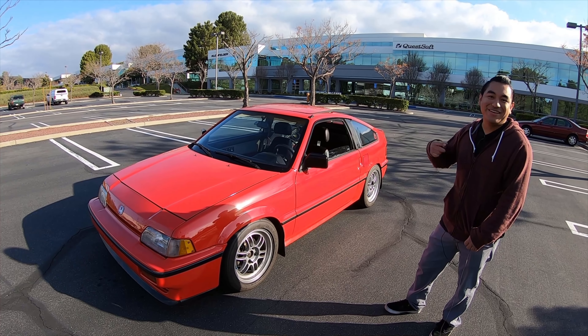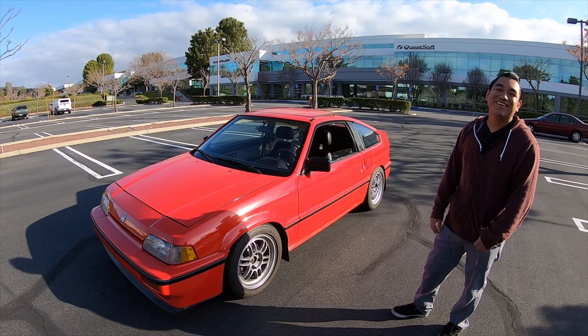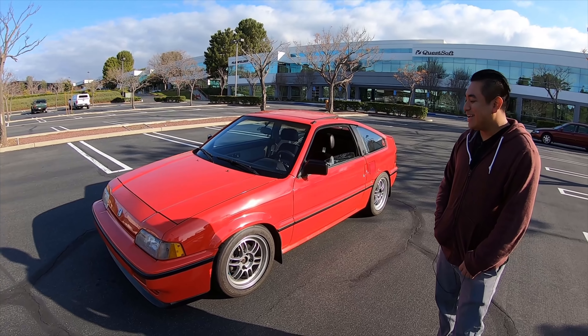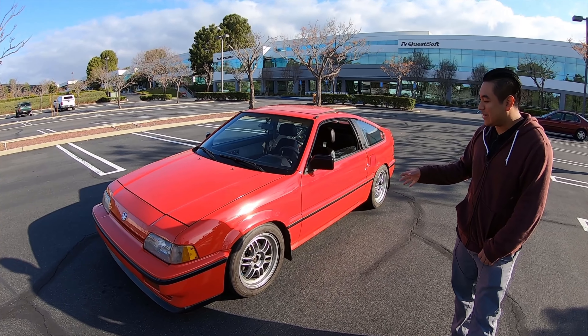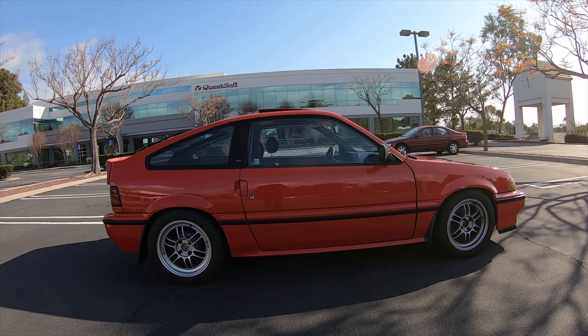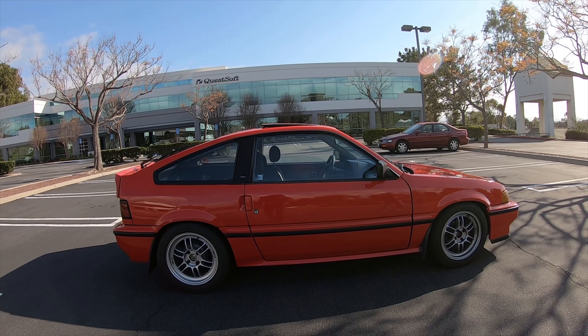I made like 2,000 bucks. Wait — so you picked it up for probably 800 or less and you made two grand out of it? Yeah, because the body panels were intact, and a lot of people look for these body panels because they tend to crack. So I sold all the body panels, the seats, the wheels — I had OEM wheels — and that thing went quick.